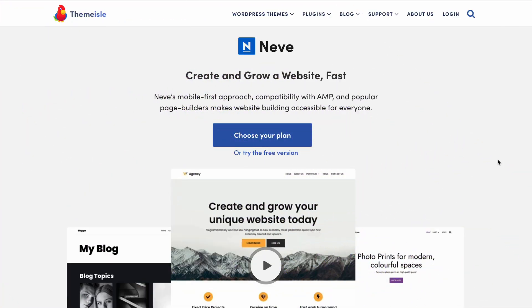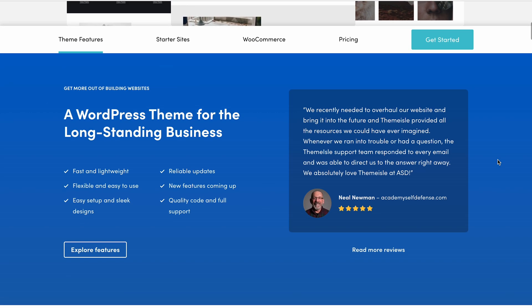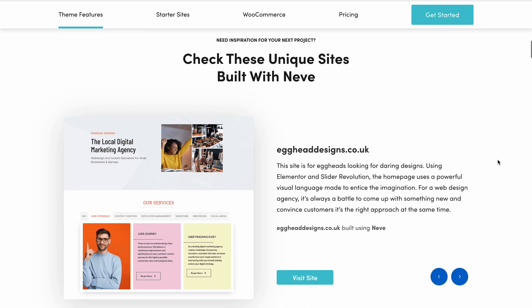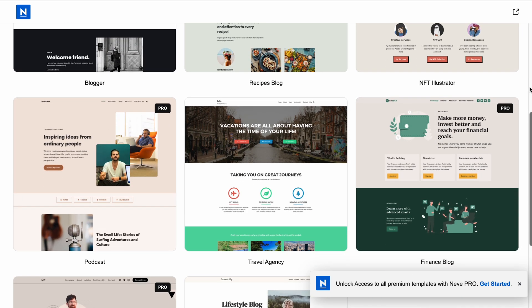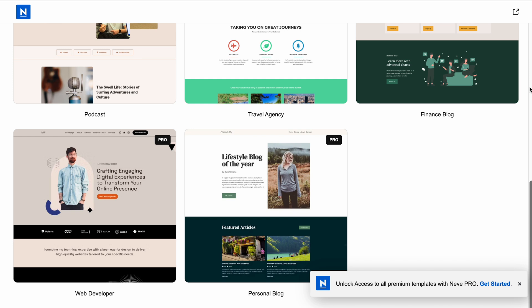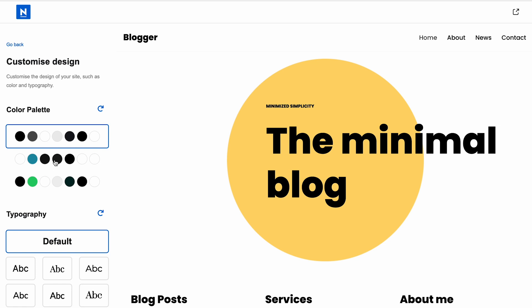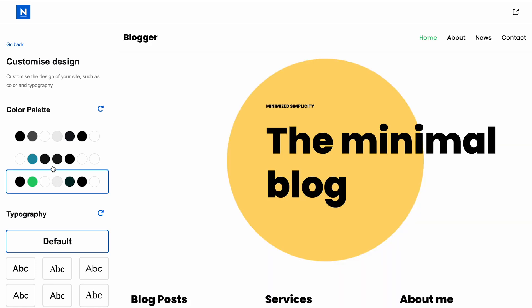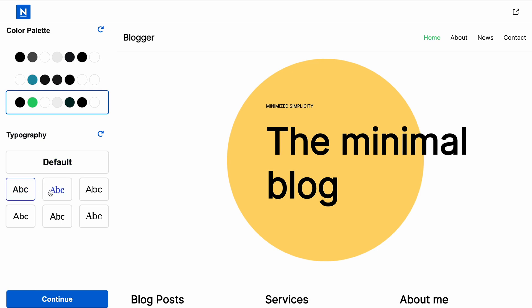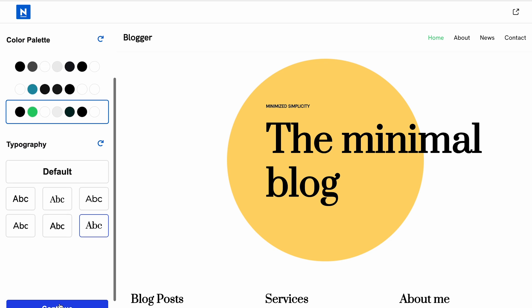Another fast-performing and multipurpose WordPress theme you can try is Neve. The small page size of this theme will cut down website loading time. In addition, it's compatible with WordPress accelerated mobile pages, also known as AMP, ensuring even faster mobile loading speed via stripped-down HTML files. Moreover, this multipurpose theme is SEO-friendly, making it an excellent option for creating a speedy and high-ranking website.